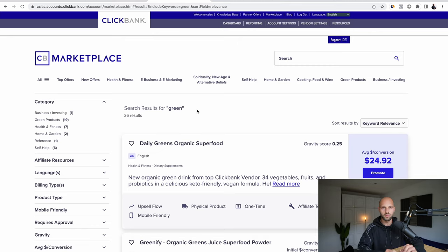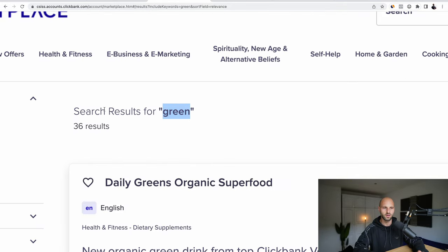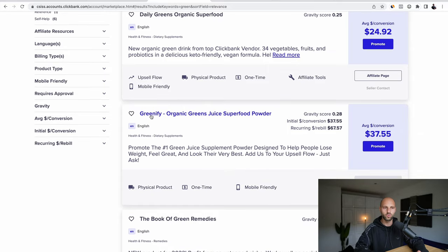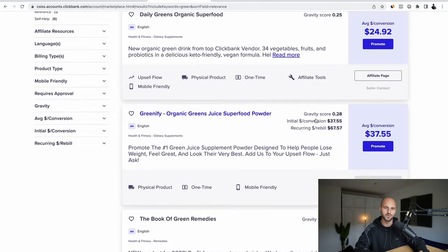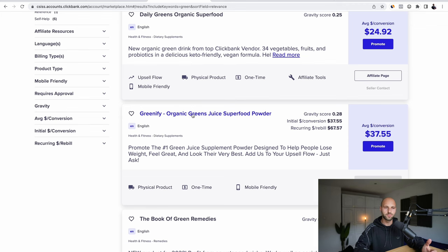For today's example I have something very special to show you on ClickBank. In the search bar I've typed 'green' because I found a pretty good offer called Greenify Organic Greens Juice Superfood Powder. This offer pays us $37 per sale and it actually helps people get into better health conditions, get better skin, and become more beautiful. It's a pretty good offer that's going to help people.